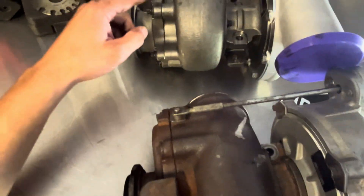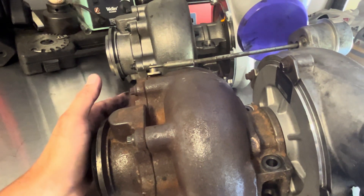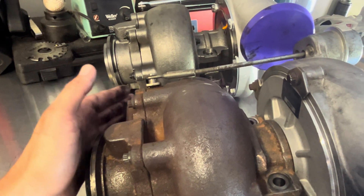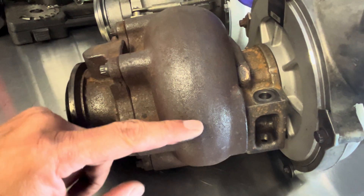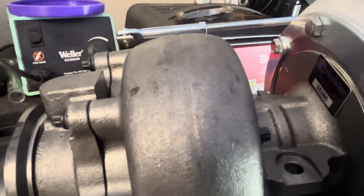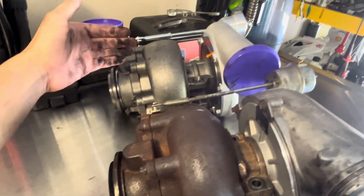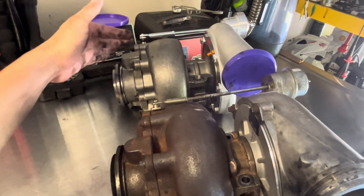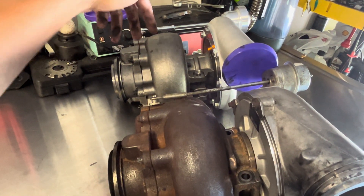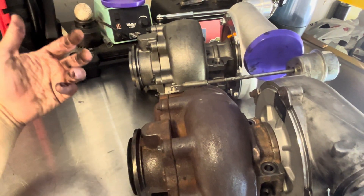The next thing we're going to look at is the exhaust housing. This is a GTP38R with a 1.00 AR housing; your typical Super Duty is going to have a 0.84 AR housing on the GTP38. One thing you're also going to notice is the curvature — this is very round, almost like a snail shell, where this one is a lot flatter. The reason for that is it helps the flow passage; it basically helps this turbocharger spool up faster and be more efficient. KC has also done a ton of R&D with the direction that the exhaust flow hits the turbine wheel to increase that efficiency even more.